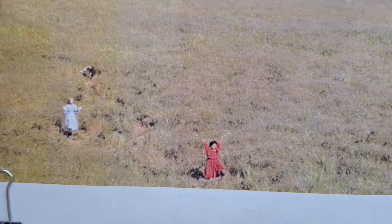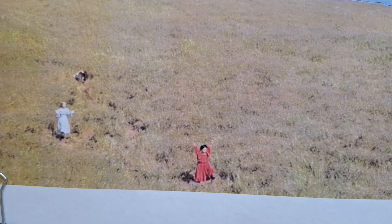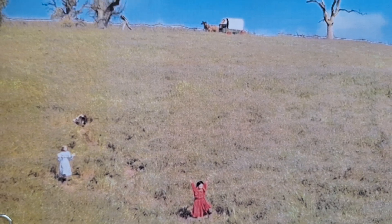Now this is from my YouTube channel — this is when I was here in March. They had the mannequins of Mary, Carrie, and Laura running down the hill, as you can see.